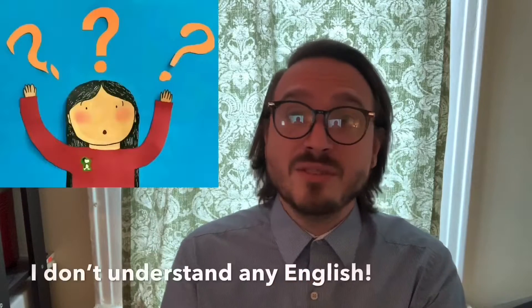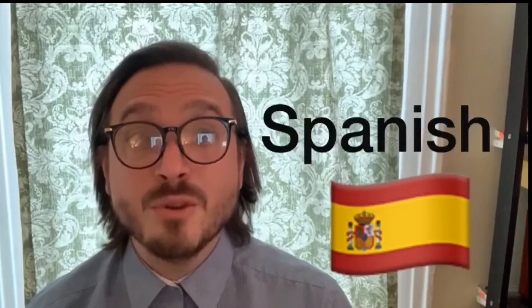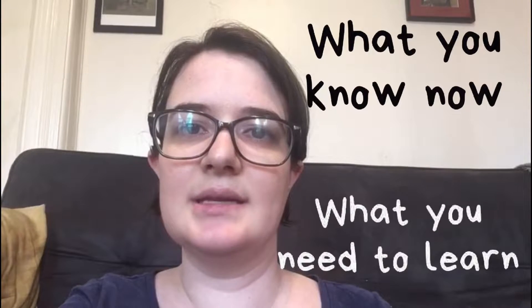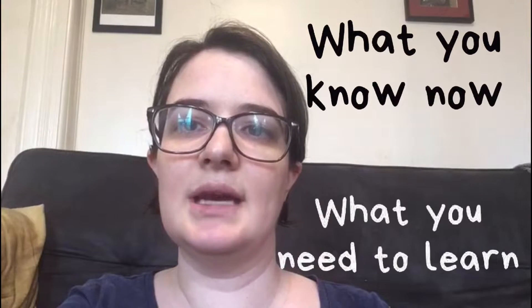No reading and writing — only listening and speaking. But teacher, I don't understand any English. Sometimes taking a test can be scary, but there are no right or wrong answers for this test. It is only so we can see how much English you know and where you need help. There is no reason to worry. There are no grades, no right or wrong, no good or bad.